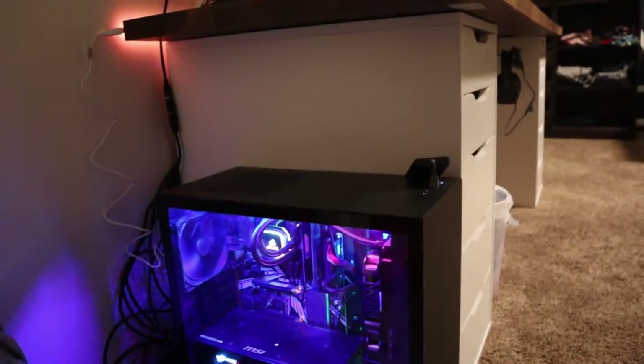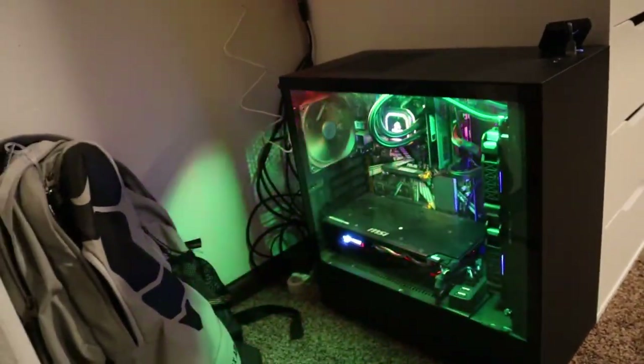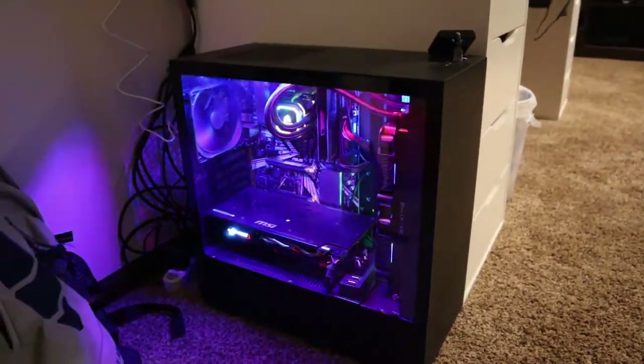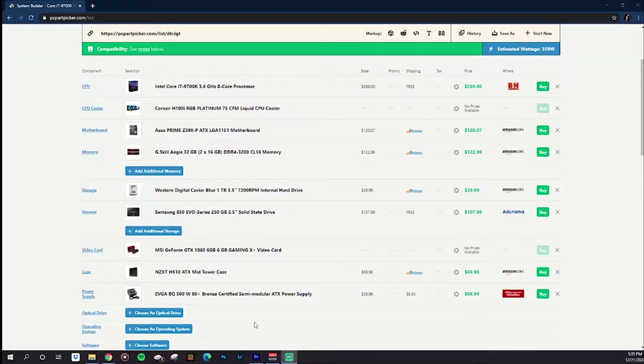Some of the parts are old, had it for a long time, built it myself. If you ever want a custom PC, you could hit me up and I would maybe build one for you. I've built three of them in my day. But let's get into the actual specs. Here is the full PC spec breakdown. CPU: I have the Intel Core i7-9700K, $269.